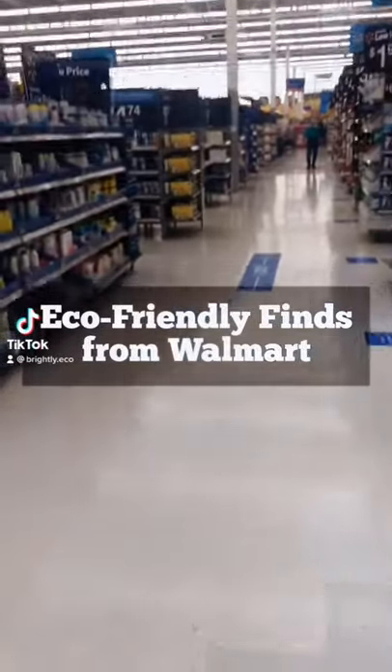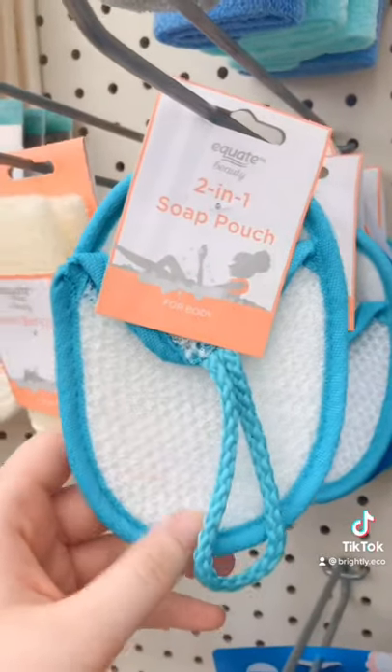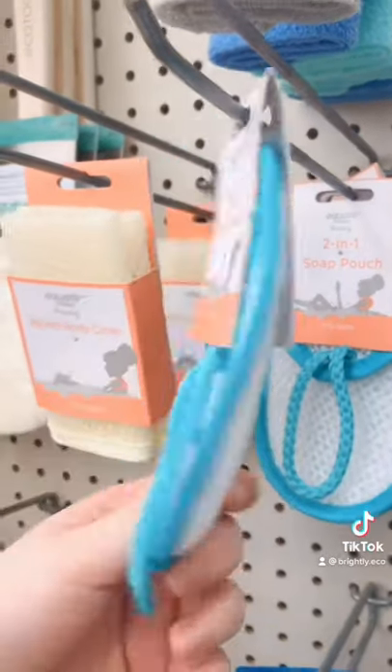Here are five eco-friendly swaps you can find at Walmart. This soap saver allows you to collect pieces of unused soap to use to exfoliate later.